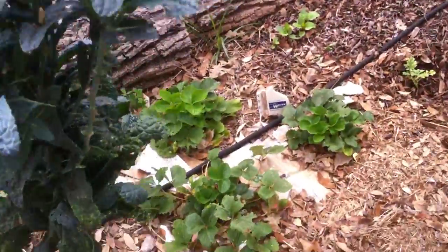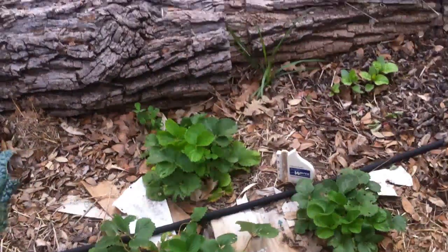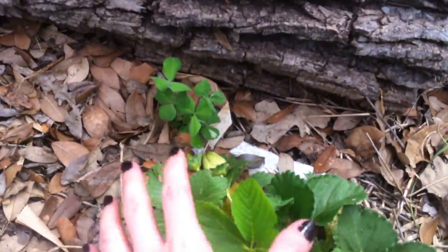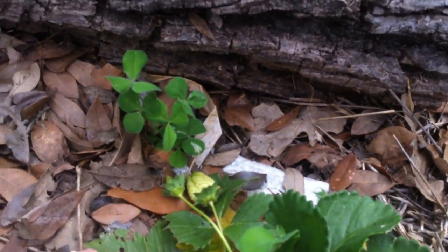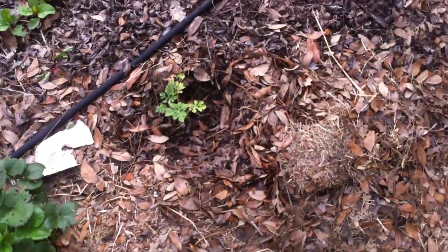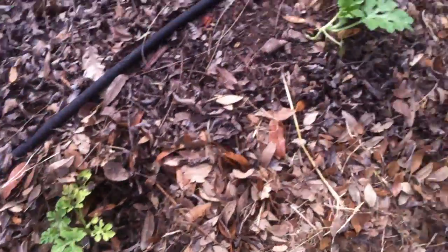This is our leftover kale — we decided to keep one alive just to see what it would do. These are our strawberry plants; they're pretty much done doing their strawberry thing for now, but we're hoping to keep them alive. This one still has some strawberries growing — it kind of had a second round of flowers, which is cool.